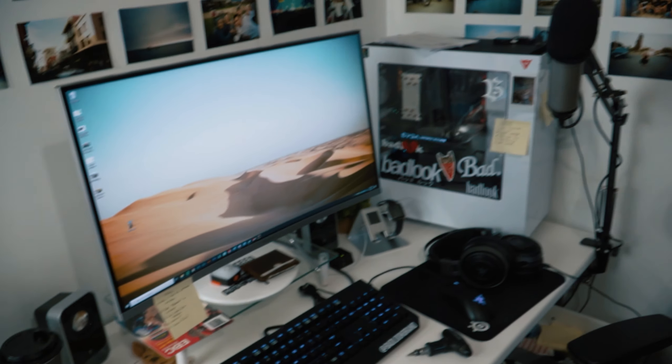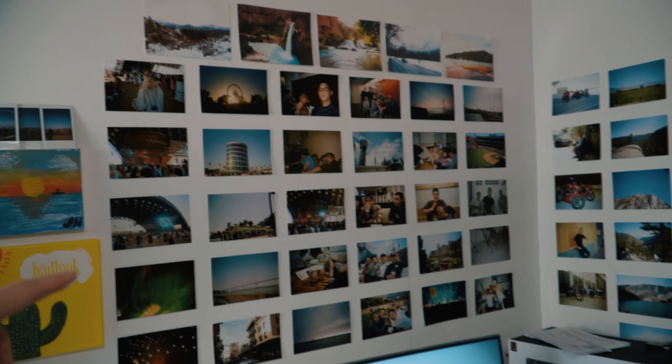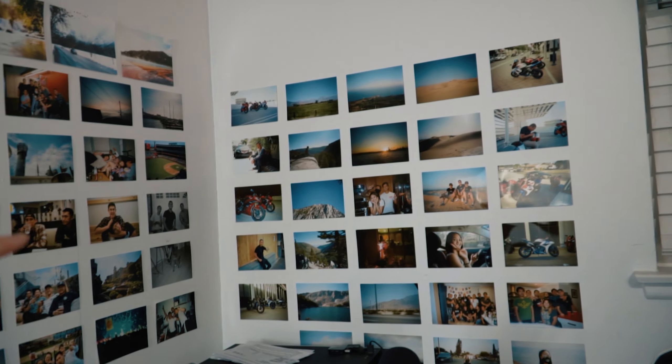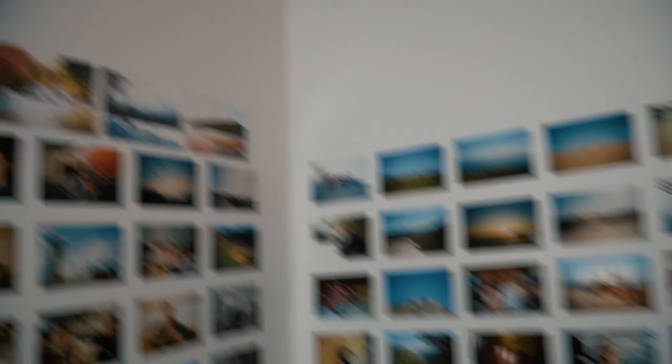Over here is my computer — this is where I get most of my work done. These are photos for decorations from my prints and stuff, or from my film camera. These are all 100% 35mm camera photos, except the top ones which are from my digital camera.